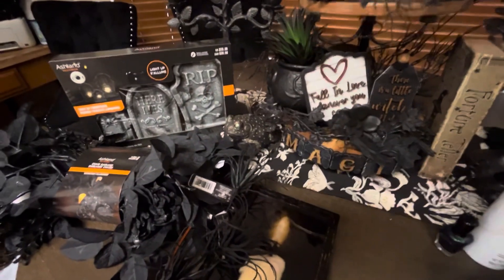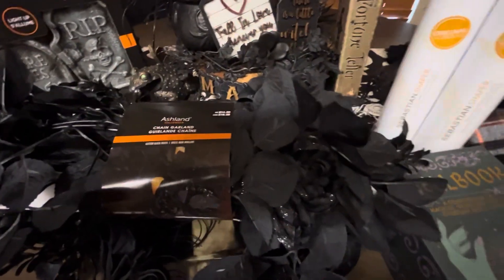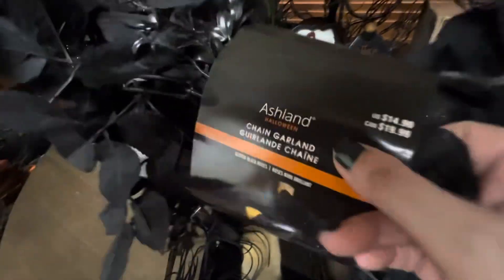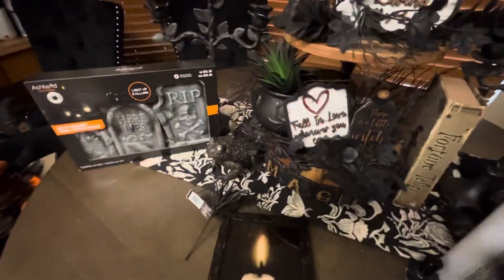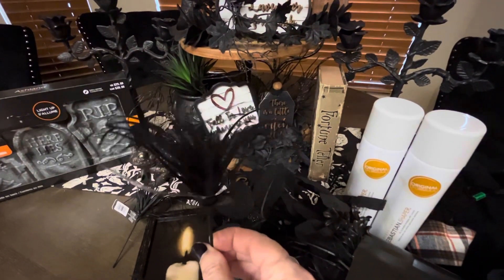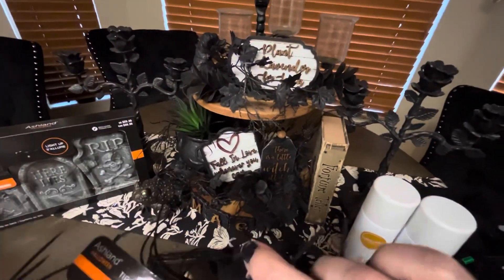Moving on to Michaels — I went in because I'm finishing up around my entertainment center area. I really like this Ashland garland; I used it in my entryway and it's 40% off, so $14.99 minus 40%. I like all the detail, how sturdy and durable it is, and there's a sparkly flower on it. So I grabbed another one of those, and then I grabbed some little spooky floral items for my apothecary shelf — three of them, 50% off, normally $3.99.